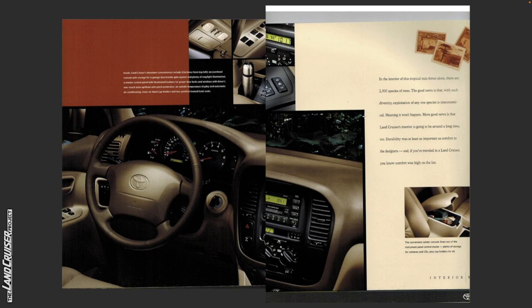In the interior of this tropical rainforest alone, Land Cruiser's abundant conveniences include, clockwise from top left: an overhead console with storage for a garage door/estate gate opener and plenty of map light illumination; a master control panel with illuminated buttons for power door locks and windows with driver's one-touch auto up/down with pinch protection; an outside temperature display; automatic air conditioning; close-at-hand cup holders; and two-position heated front seats.